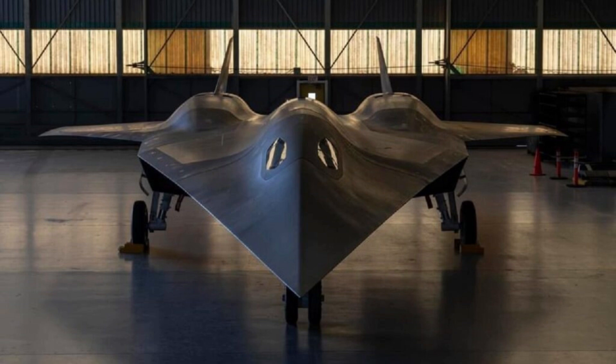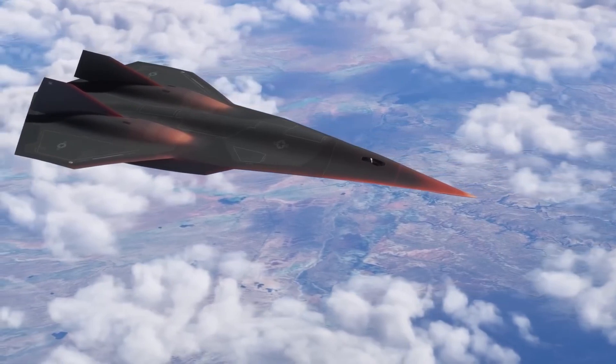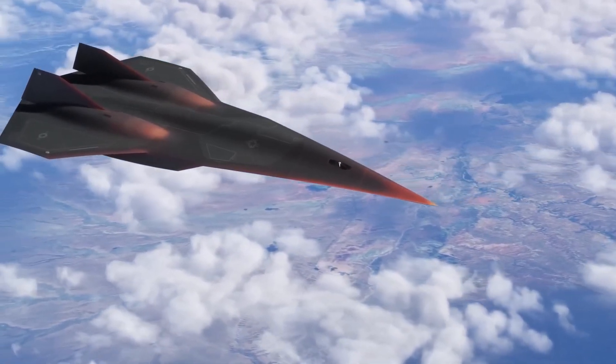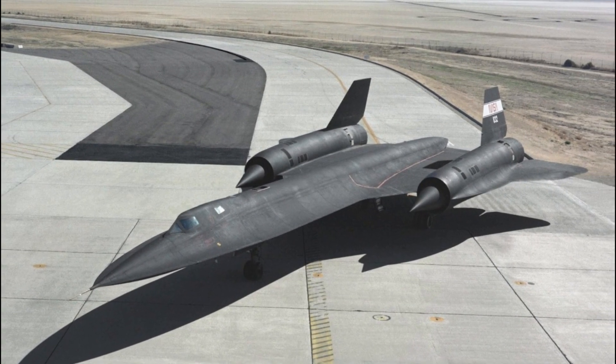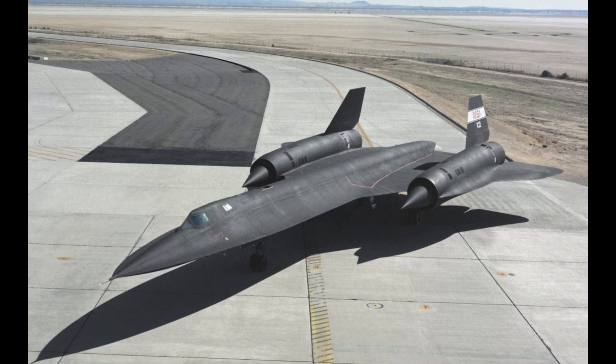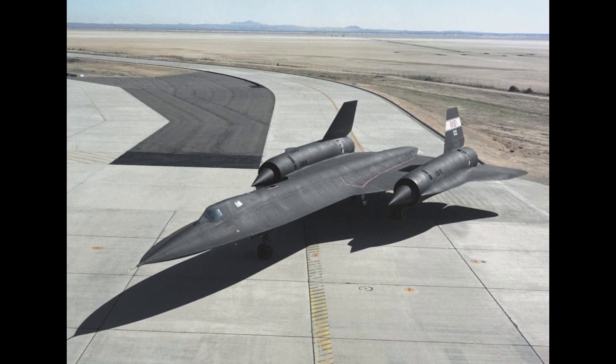Despite its marvels, the SR-71 was exorbitantly expensive to operate, costing around $200,000 per hour. With a fleet of only 32 planes and unique maintenance needs, it was retired in 1990, briefly returned in the late 1990s, and finally retired by NASA in 1999. As years passed without a replacement, the pressure mounted to develop a worthy successor. The SR-71 had famously outrun more than 4,000 missiles, operating with near-impunity.